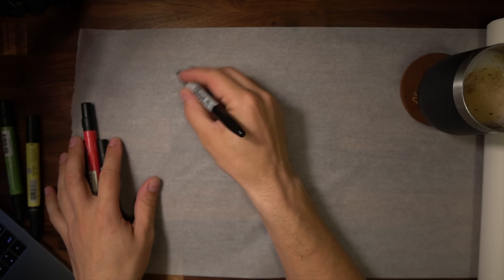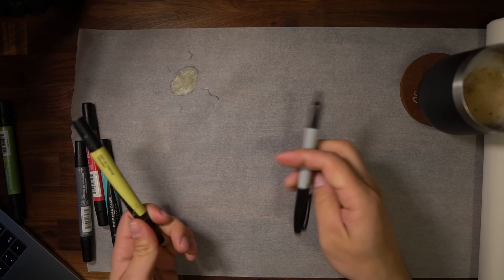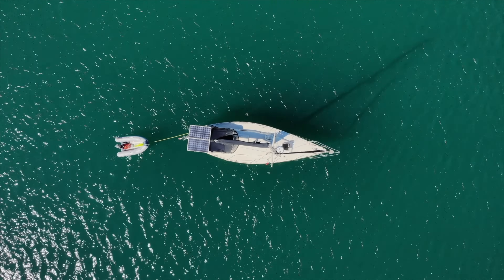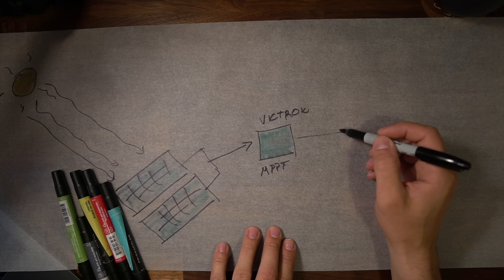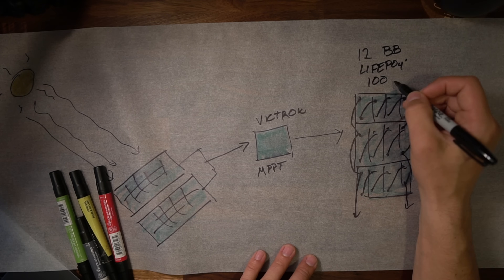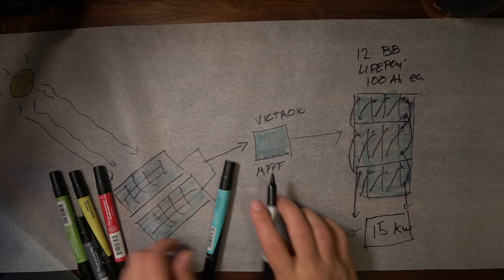Let's talk details. Our boat gets all of its power from the sun — whether that's direct sunlight bouncing off our solar panels, or heating up the earth and causing wind to fill our sails. The rays come down, they hit our solar panels, and that power goes to our charge controller, which is a Victron MPPT. From there it goes into our battery banks. We have 12 Battle Born lithium-ion batteries, 100 amp hours each, putting us at about 15 kilowatts of total storage capacity.